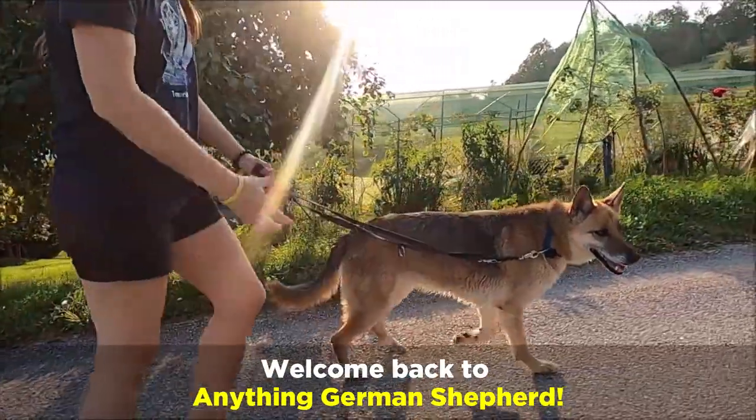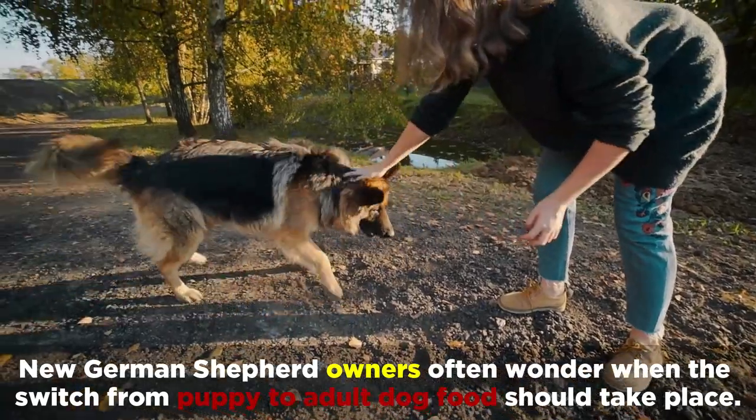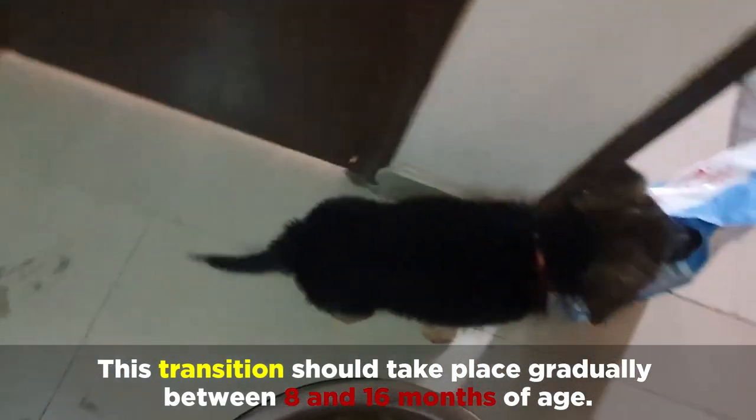Welcome back to Anything German Shepherd. New German Shepherd owners often wonder when the switch from puppy to adult dog food should take place. This transition should take place gradually between 8 and 16 months of age.